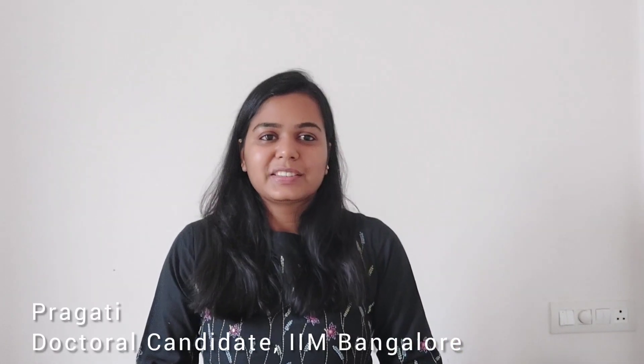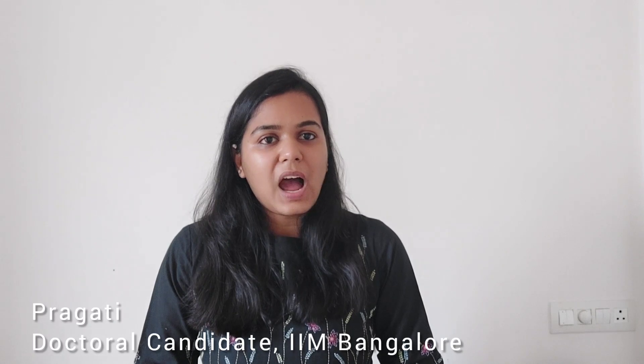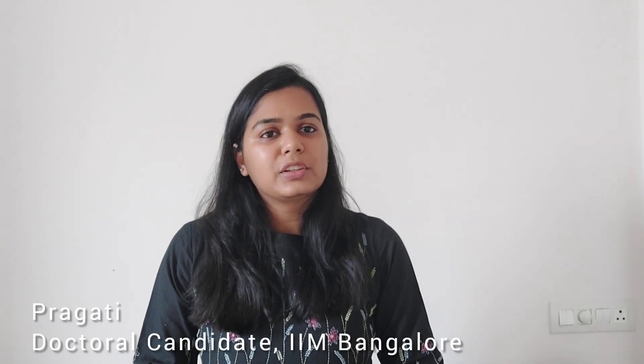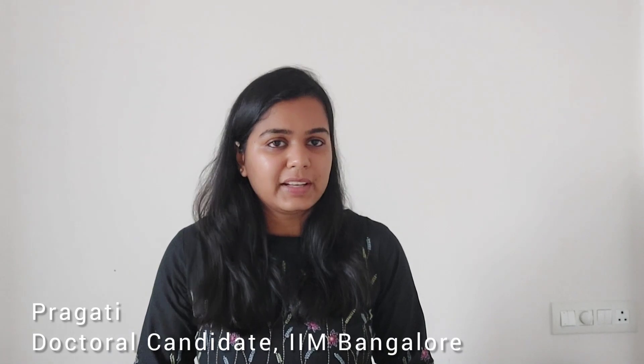Hi, this is Pragati and today's video is about a PhD in Economics at IIM versus a PhD in Economics at IIT. Before I start this video, I would like to clarify two things. Number one, whatever I am going to discuss in this video is my perspective and this is just one perspective. I suggest that you please do your own research and try to look at things through your own lens.